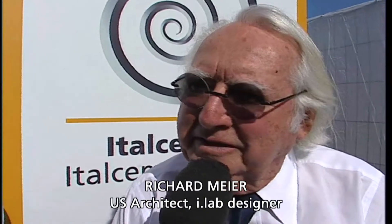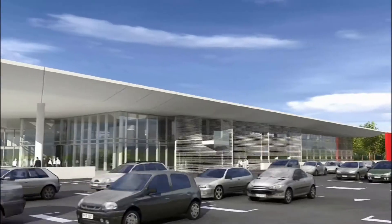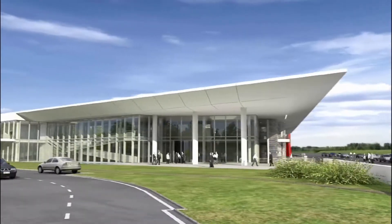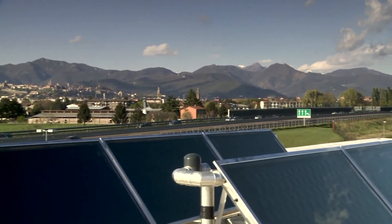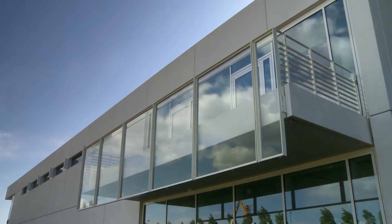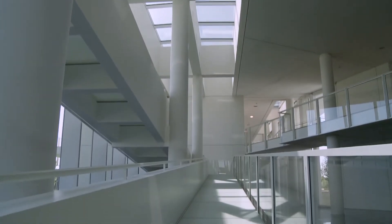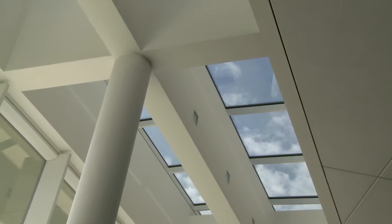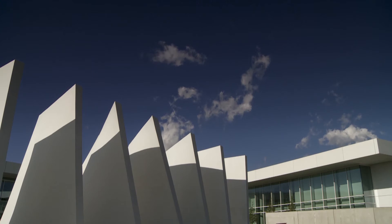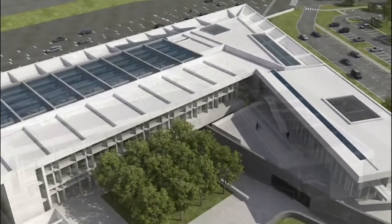Sustainability in this building exists at almost every scale. We have photovoltaic panels, we have a geothermal well, we have high-performance glazing, and any number of integrated technologies that make this probably one of the most sustainable buildings I've ever worked on.